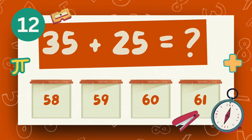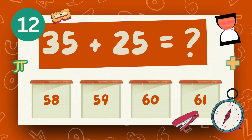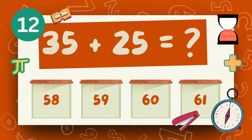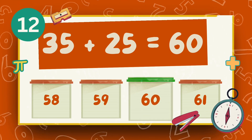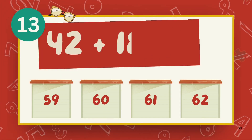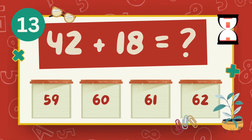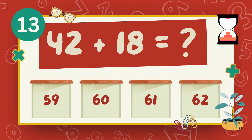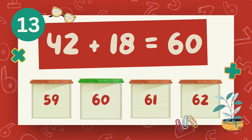What is 35 plus 25? The answer is 60. What is 42 plus 18? The answer is 60.